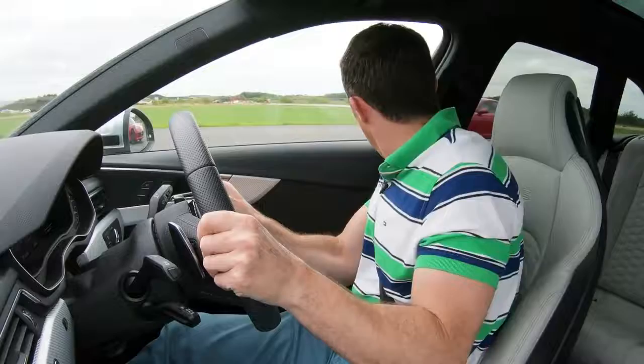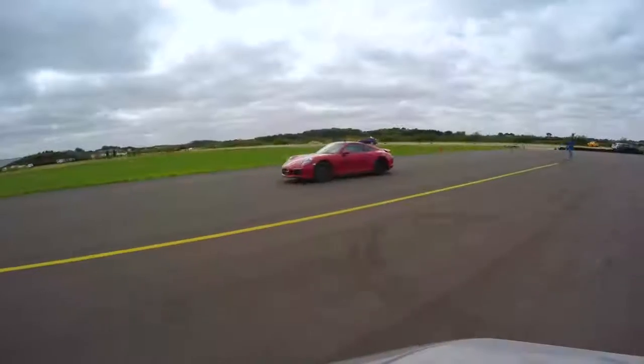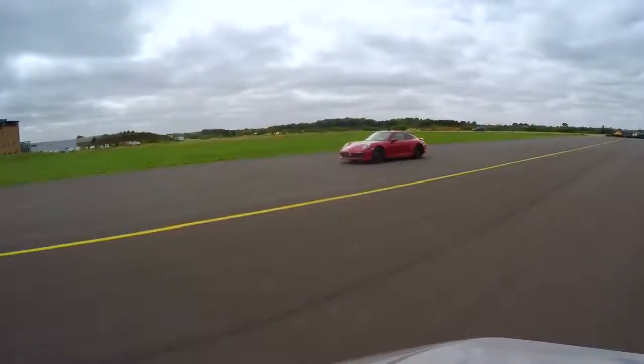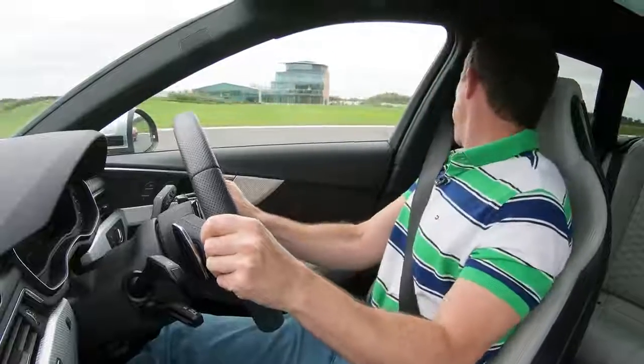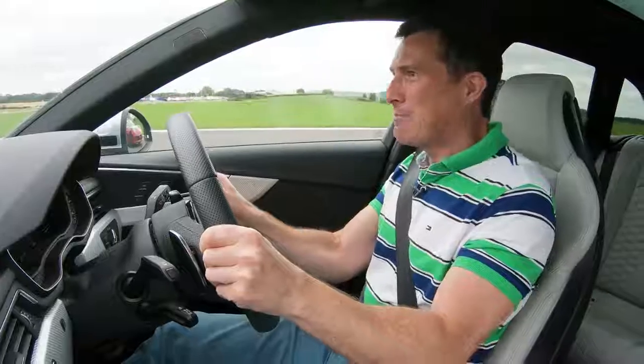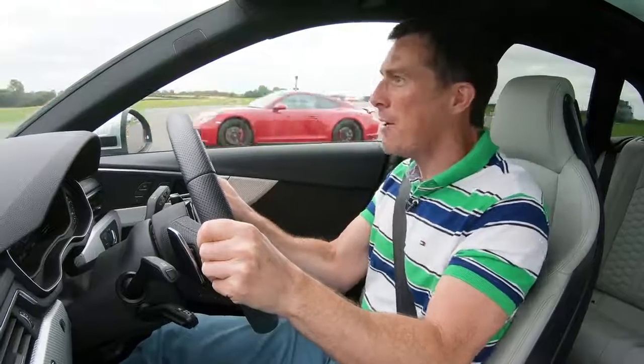Off the line first, quattro all wheel drive — that Porsche does rock it though. Is he coming back? It's coming back steadily. Can I beam to the cone? Come on Audi!